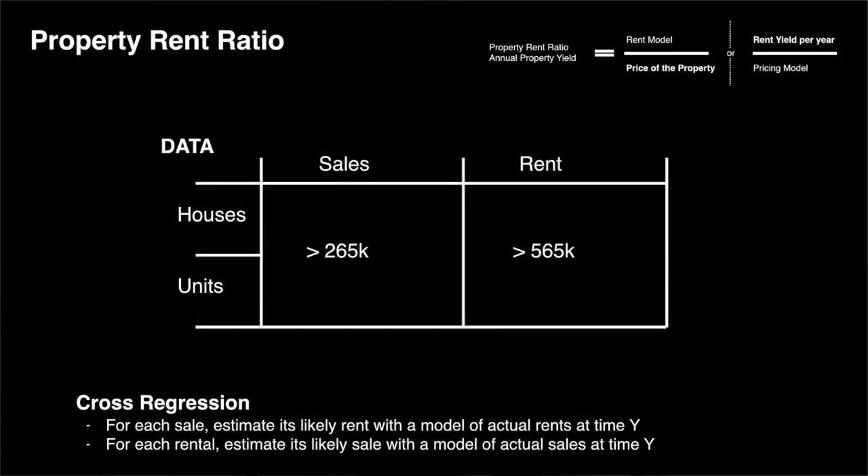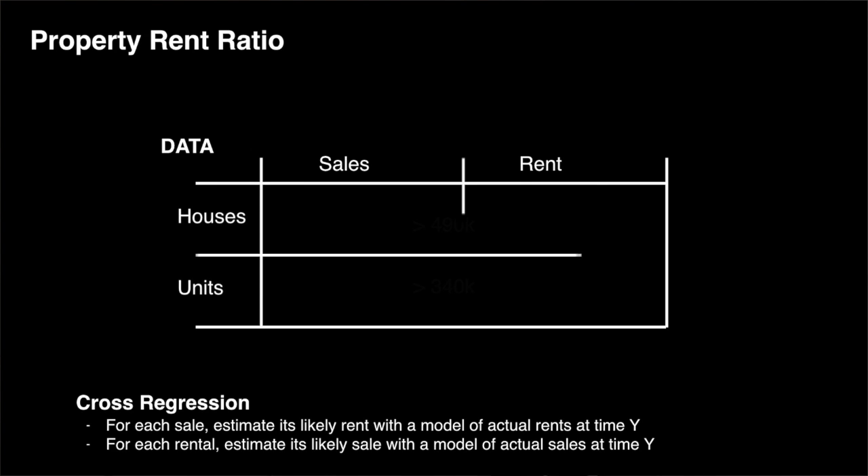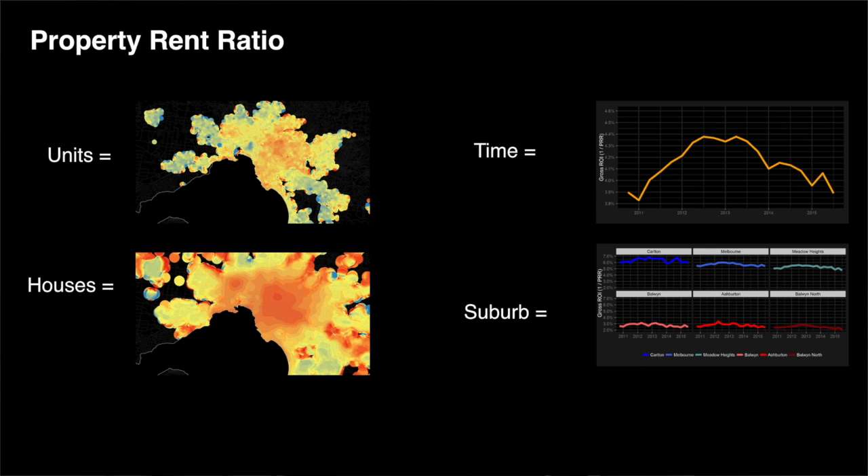The basis for this evaluation was around 250,000 sales and over half a million rental observations. Split another way, we have nearly half a million houses and nearly a quarter of a million units observed. We can now split the data in different ways — by units and houses, over time, or by suburb. And this is very important because variation across different geographic areas is much greater than variation over time.